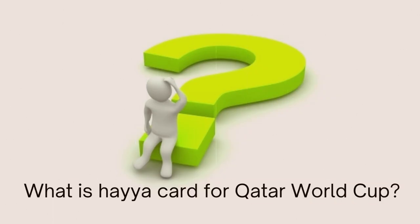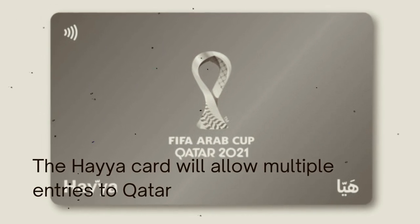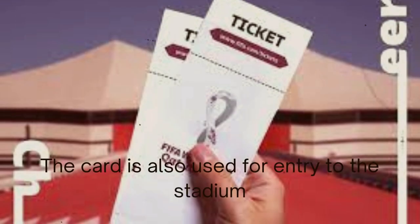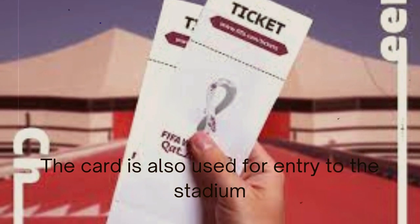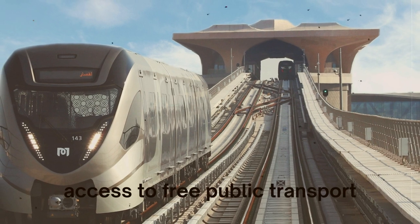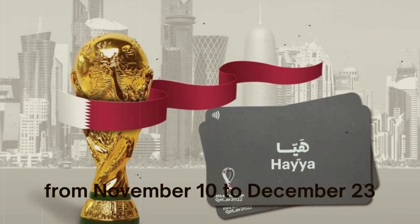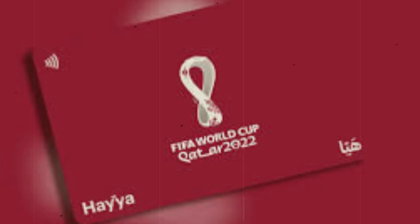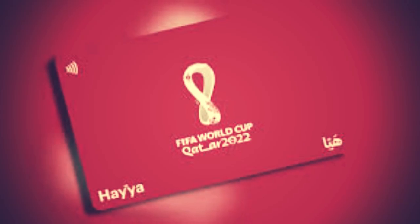What is a Haya card for the Qatar World Cup? The Haya card will allow multiple entries to Qatar from 1st November to December 23rd. The card is also used for entry to the stadium with a valid match ticket, access to free public transport from November 10 to December 23, and access to fan experiences and discounts.